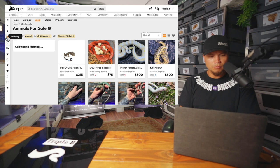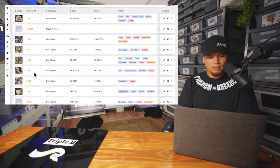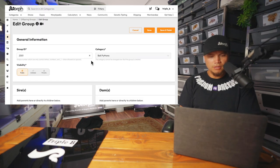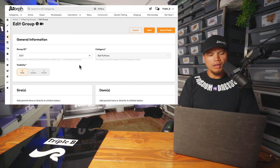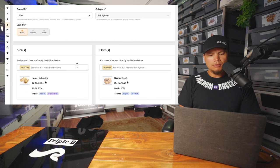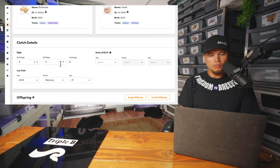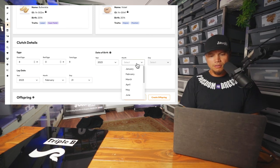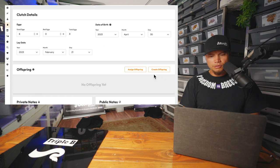Back to Morph Market. What I'm going to do here is go into my offspring groups, and right there at the bottom is Clutch 2301, which is the first clutch of 2023 that just hatched out. Let's click on that and open it up. You can do all of this on the app as well, by the way. There's the sire and the dam, all the information there. We had eight good eggs, zero bad eggs, and these actually hatched out back on April 30th. We'll go in here and plug that information in — simple.